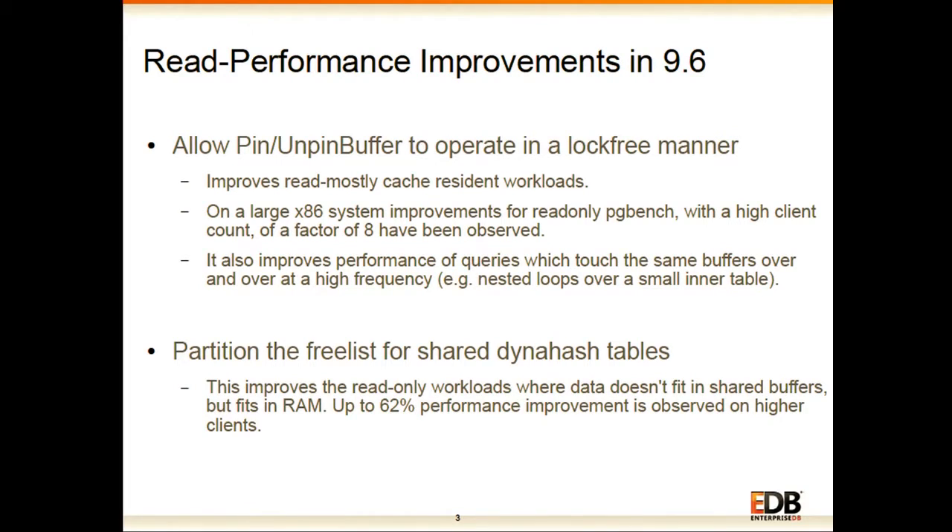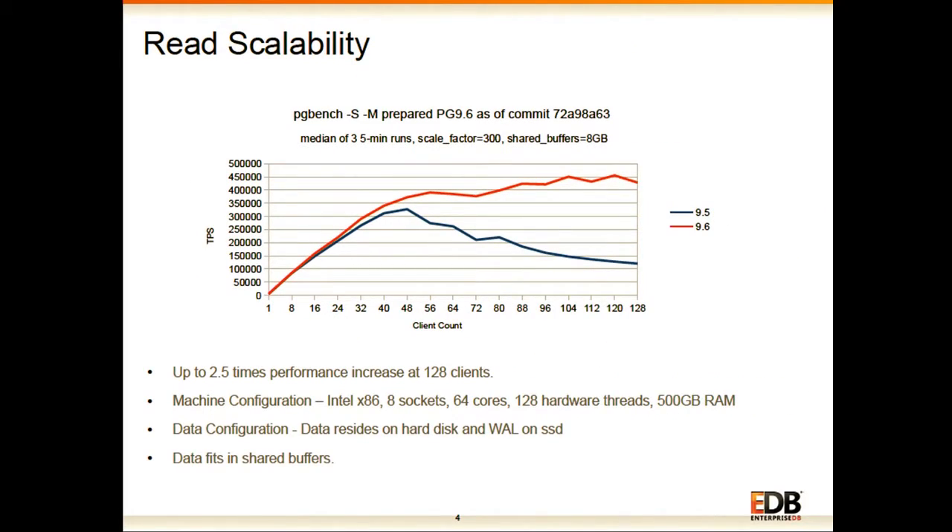The second improvement is that we have improved locking in the DynaHash shared tables, which is used for multiple purposes in PostgreSQL — for example, storing buffer mappings between shared buffers and pages. While it already had many partitions, there was a common free list accessed through a single spin lock causing a lot of bottleneck. Now we have partitioned that free list so that access to any partition requires no spin lock.